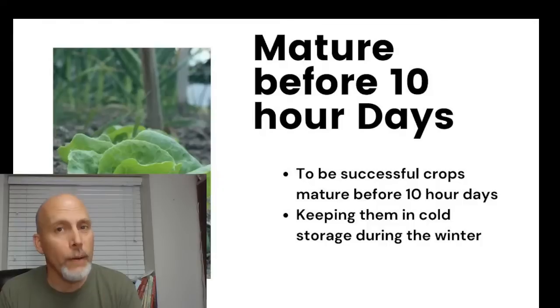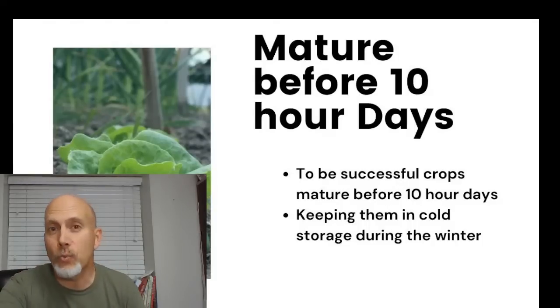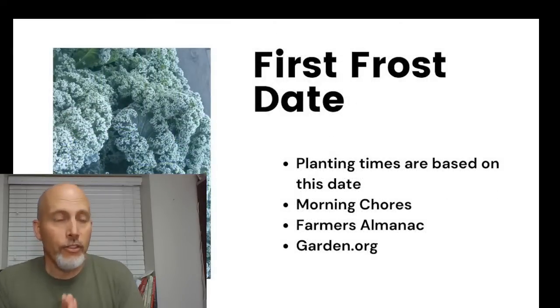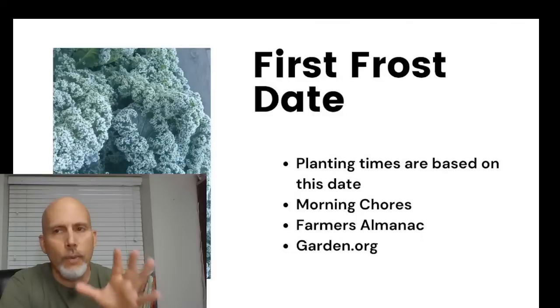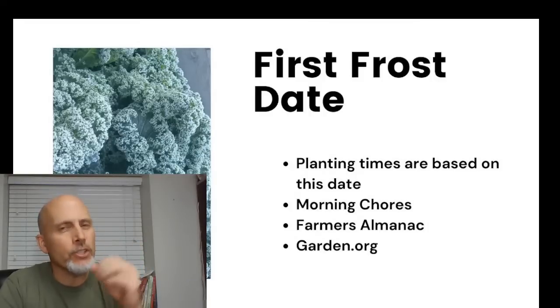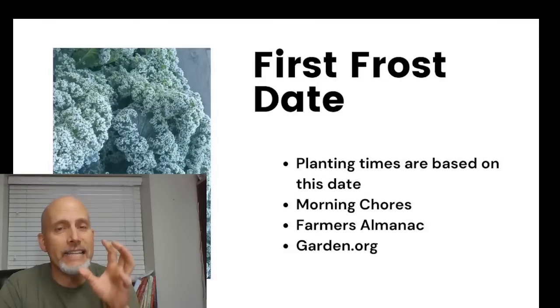Essentially what we're doing is bringing crops to maturity and then keeping them in cold storage — protecting them with hoop houses, row covers, and cold frames. The most important concept here: while garden zones are popular, when talking about winter gardening, your first frost date is ultimately what drives when you start planting.